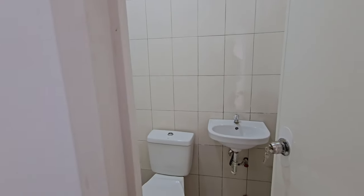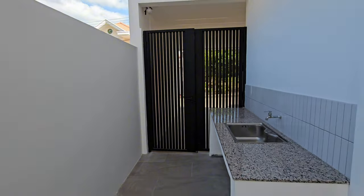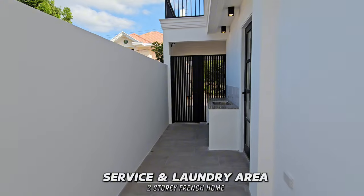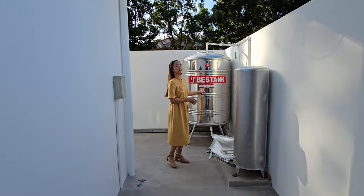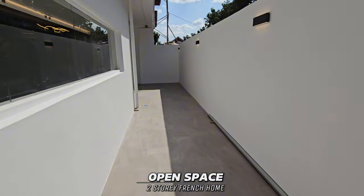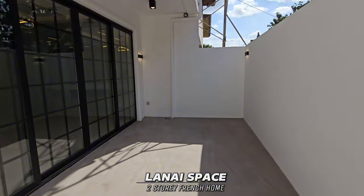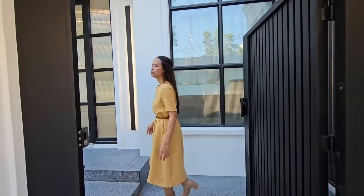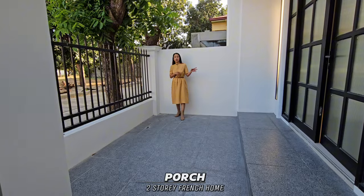After the maid's room, we have the gate access going to your service area. Near the service area, we have your laundry area. Near the laundry area, this will be the water tank. From the water tank, we have the open space, and this is the space for your lanai. There is open space before we reach the main door of the house.